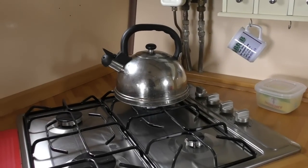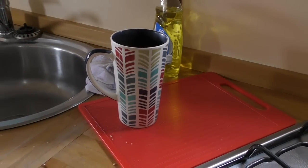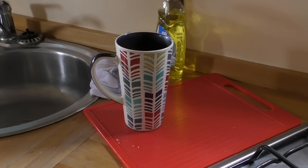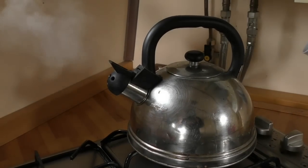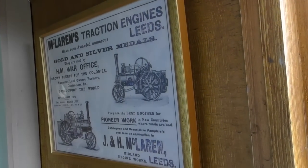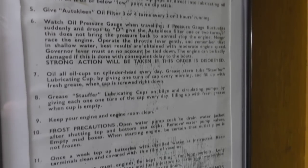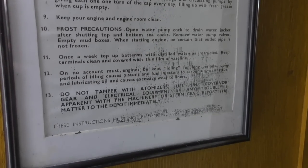I have a motto: never take your boat on a maiden voyage without first having a cup of tea. Grand. That's enough of that — let's get this show on the road.